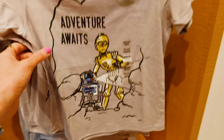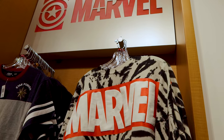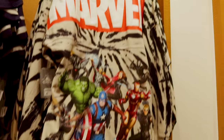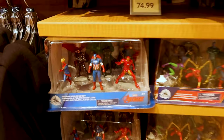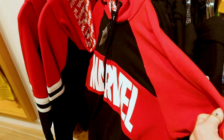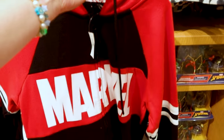Now they're playing Brave music from the movie Brave — I love it! The Marvel section has a Star Power shirt for $37, a Marvel spirit jersey for $75 — that's pretty cool — more Avengers and Spider-Man figurine sets, and a Marvel jacket for $65.